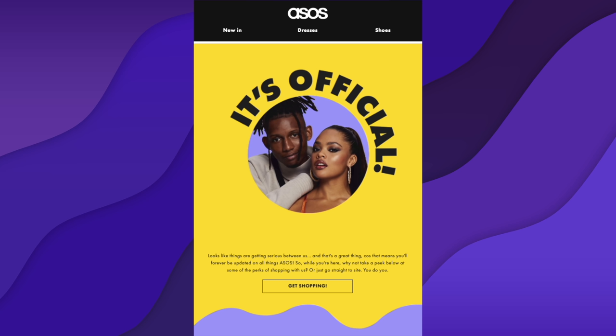I think it would have been nice to have seen a bit more personalization, but overall the design, aesthetics and layout are really well done. They haven't been lazy and just done 'thanks for signing up' — they've made it engaging. So overall I think it's really good. Two bananas from me. Would have liked to give it three, but hey-ho.